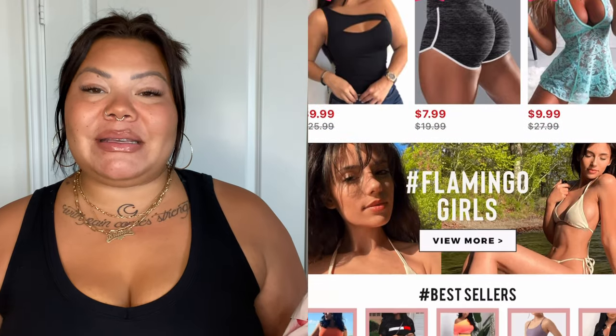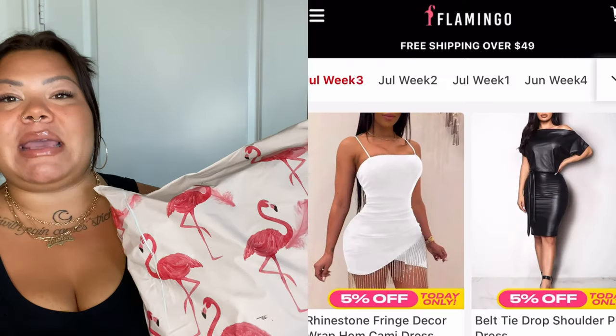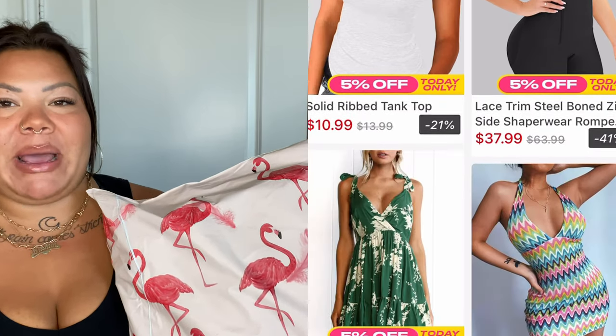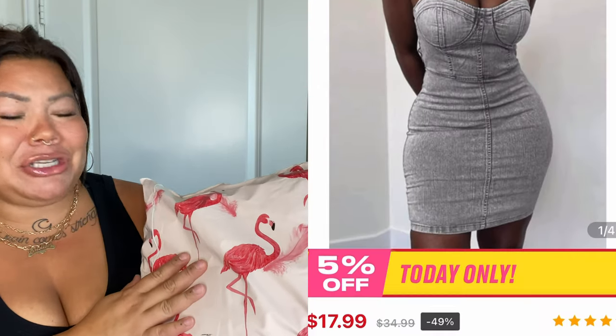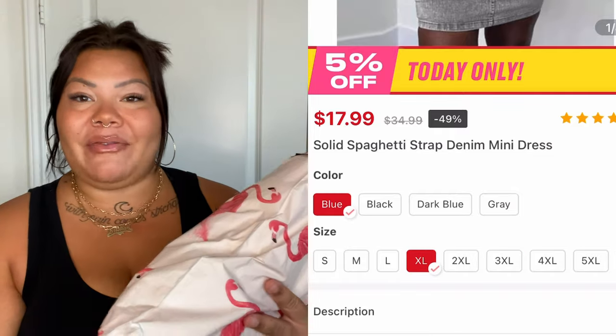I'm gonna do this video a little bit differently. First I want to show you how cute their packaging is. It came through DHL so obviously there's DHL packaging, but underneath it this is the Flamingo Shop's packaging. This feels really heavy. I'm super excited to do a first impressions with you guys because I've never ordered from this place before. We are collaborating on this video — they did partner up with me so they sent me these items, so thank you to them. I just want to authentically open this up with you guys and give you my first impression of this store.